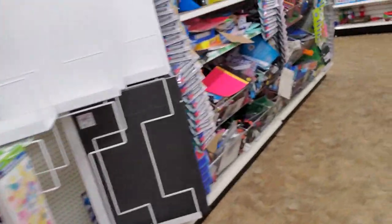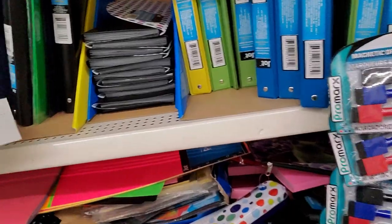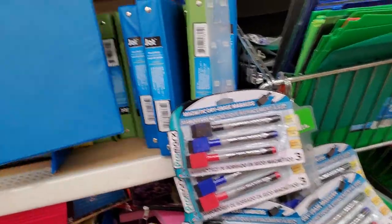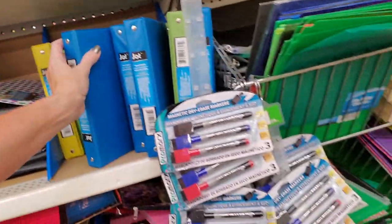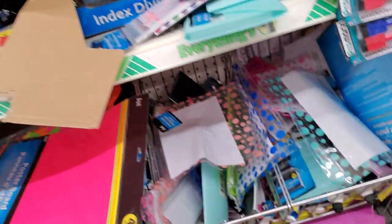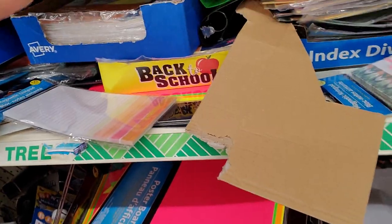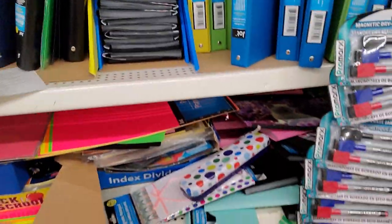I'm going to look up here real quick to see if they have anything that would help us. That's a cute little binder right there — look at that little baby binder, that's adorable. Do we have sheet protectors over here? File folders, poster board, a bunch of random index dividers. I don't see any sheet protectors. If I'm overlooking it I apologize, but I don't think we're going to find those in here.